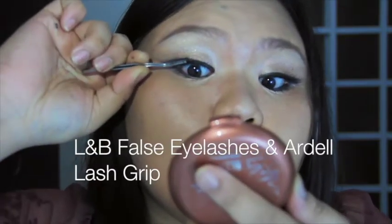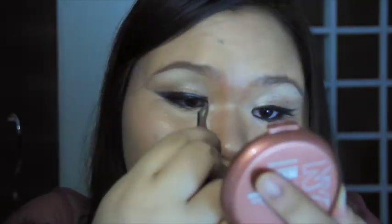I've already applied my cat liner, and now I will be applying my false lashes. These are from Forever 21 and I absolutely love them.